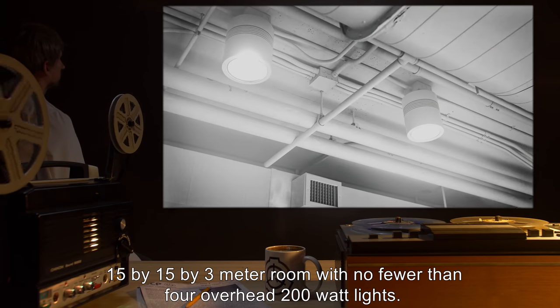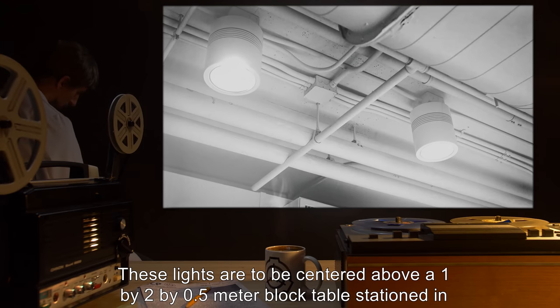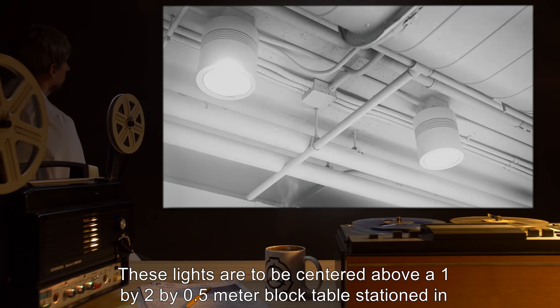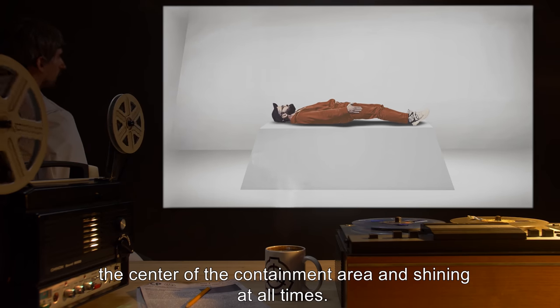with no fewer than four overhead 200-watt lights. These lights are to be centered above a 1x2x0.5 meter block table, stationed in the center of the containment area, and shining at all times.